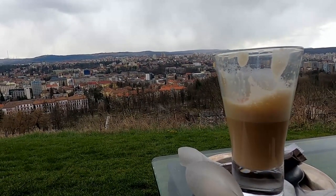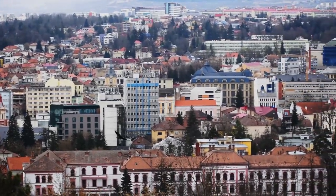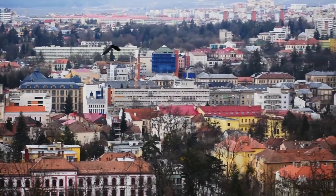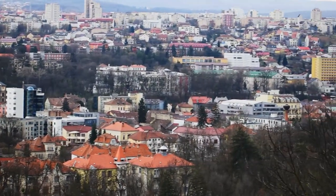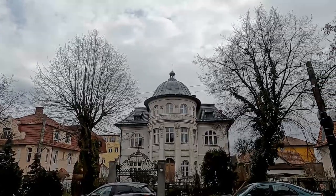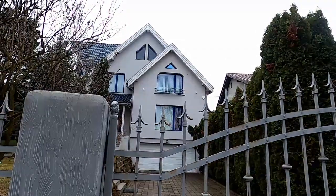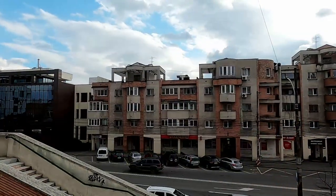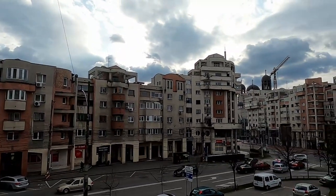Welcome to Cluj-Napoca in Romania. I'm right now having a coffee in a mild snow because sitting inside is not allowed due to the pandemic. In this city you can find a lot of late 19th, early 20th century mansions, as well as new money, slightly less tasteful houses, as well as this super funky, strange kind of 90s vibe neighborhood.